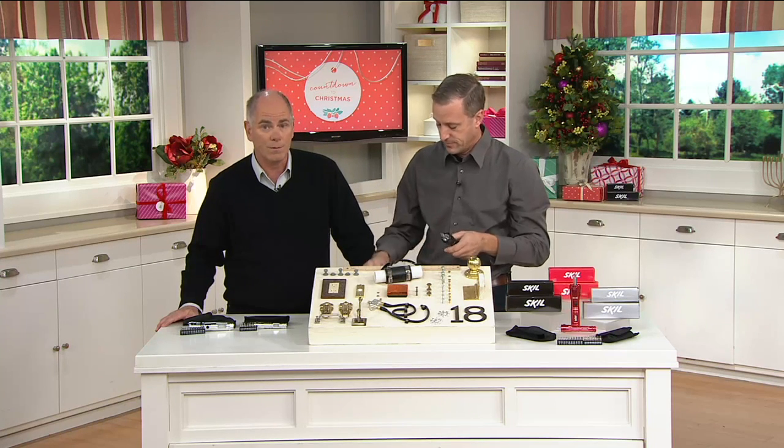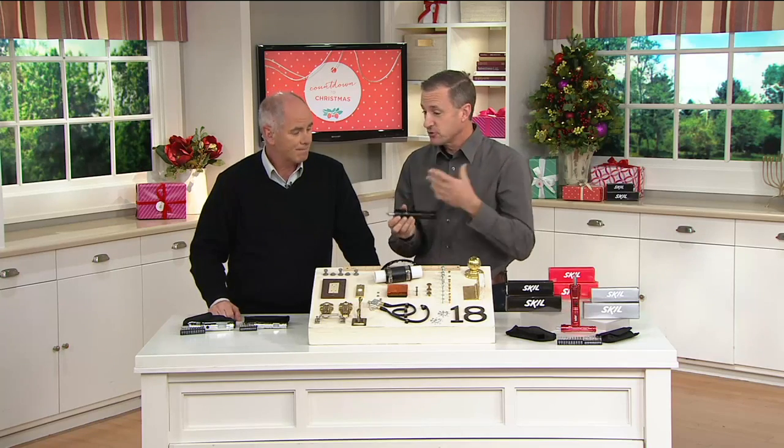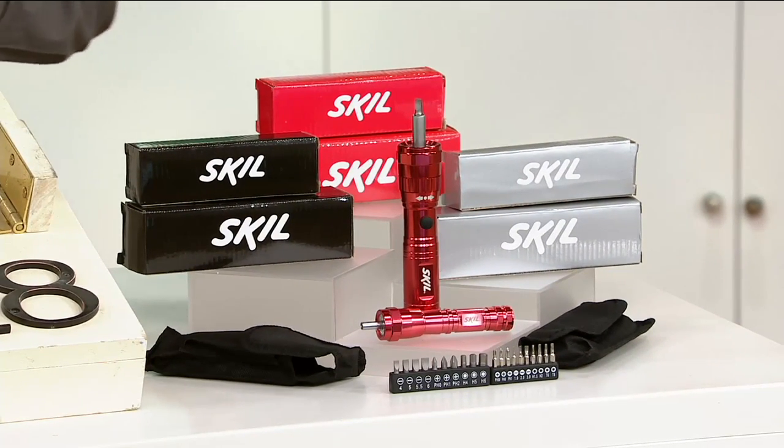The manufacturer is Skill. Skill is the largest manufacturer of powered hand tools in the world — a name that's been around for generations. A name synonymous with circular saws was 'Skill saw' because they were so popular. It's a name you can trust. You know there's serious quality behind these.